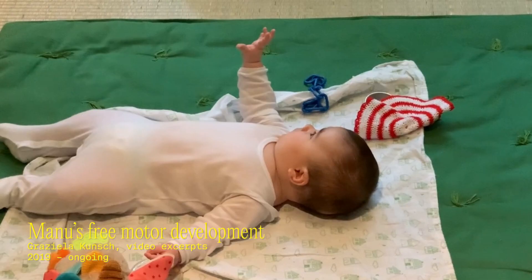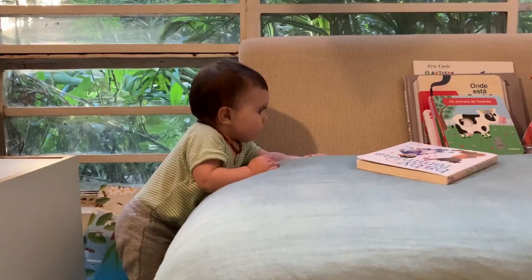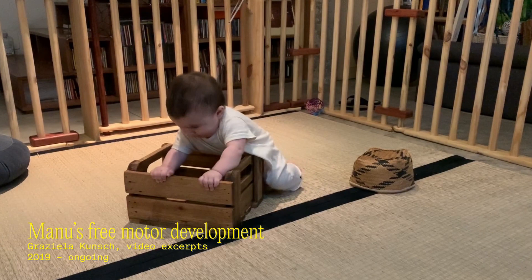Here I show a video of the free motor development of my own daughter. It's possible to see her, since the lying back position, playing with her hands and achieving all movements on her own, also solving problems on her own. For example, when she wants to pick a book to read, she doesn't expect me to pick it for her — she finds a solution, solves the problem, and picks the book she wants to read.